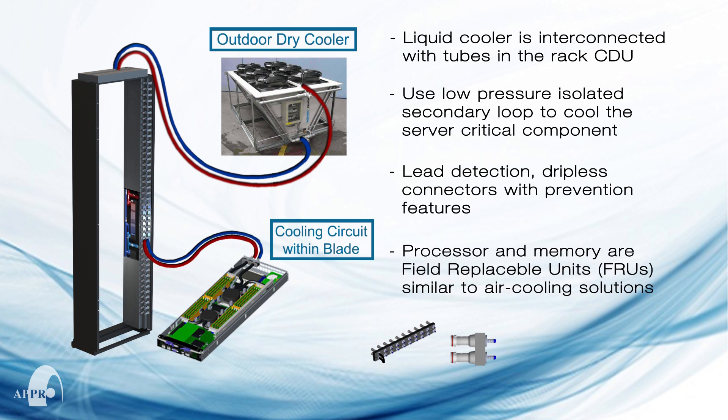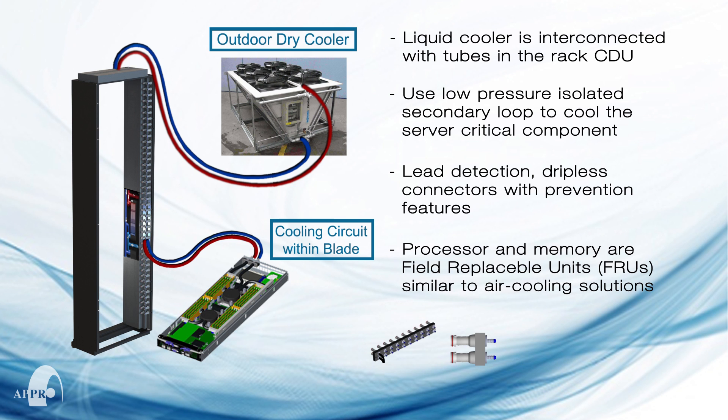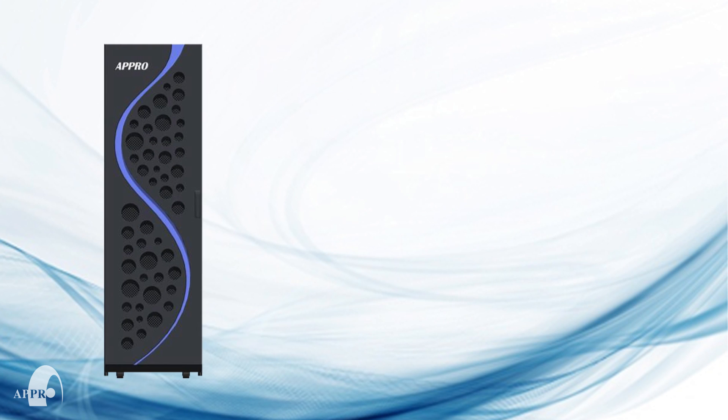All processors, GPUs, co-processors, and memory are field replaceable units, similar to air cooling solutions, offering serviceability and flexibility.